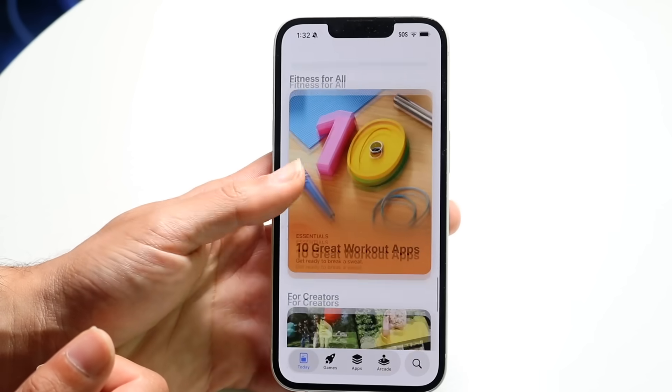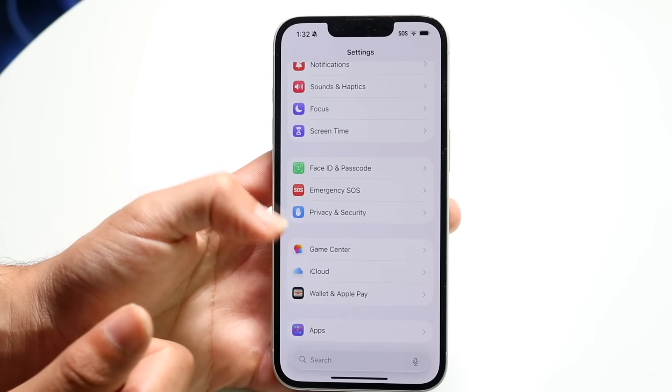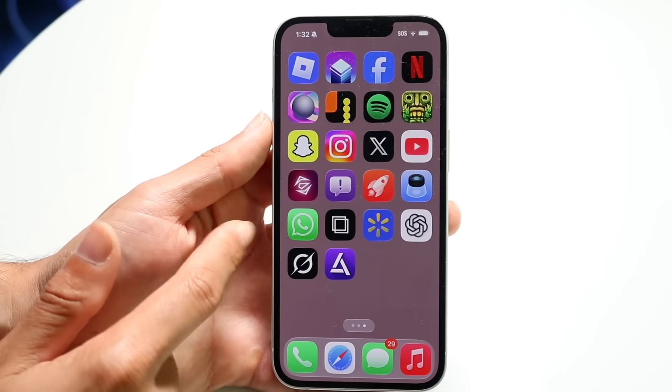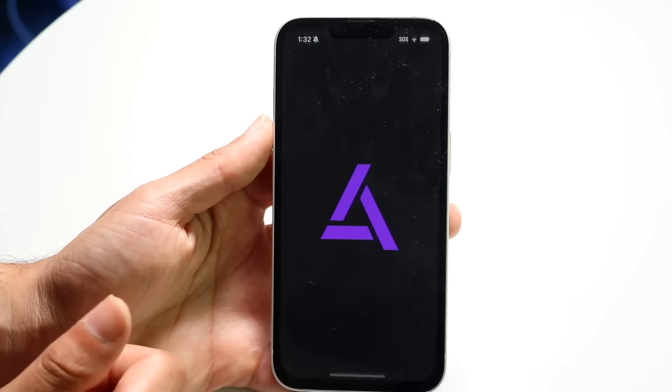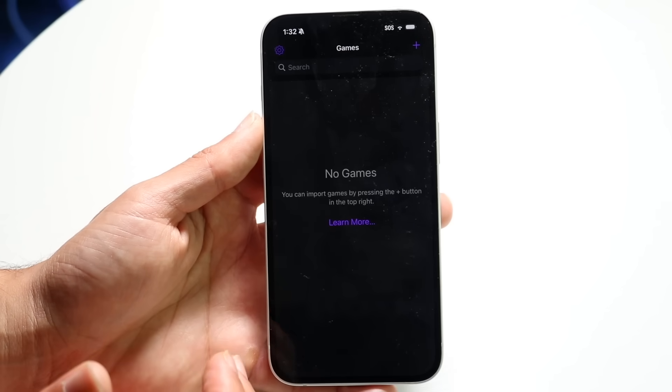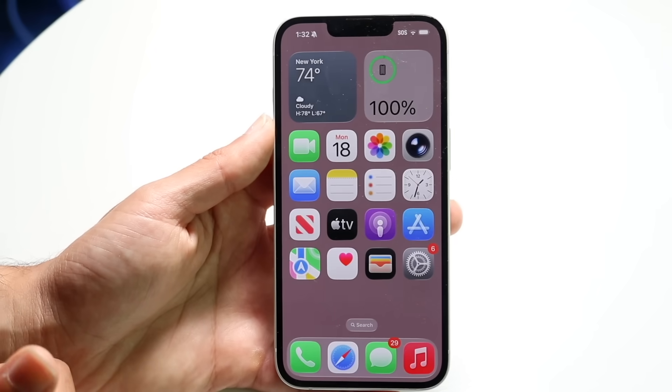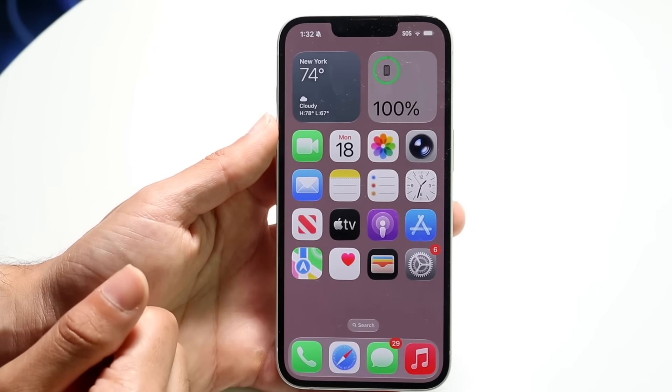I would highly recommend not installing this update just yet. It is still not good — it's still going to get better, and there are random glitches that happen all the time. The more I use these updates, the more glitches happen. But so far it is looking pretty good and it is making me very happy with the way Apple is approaching their updates right now.